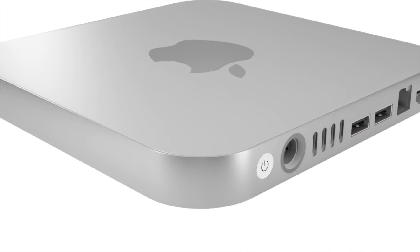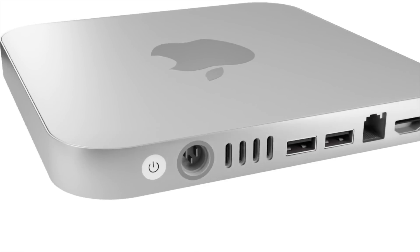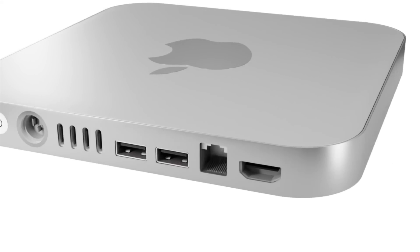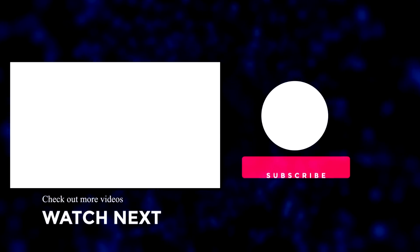That wraps up this video. If you enjoyed it, please like it. For the latest Apple news, reviews, and comparisons, hit subscribe and the notification bell. See you soon.